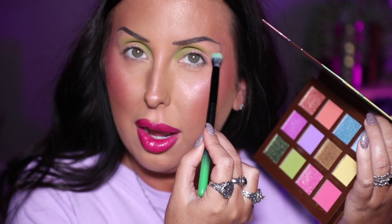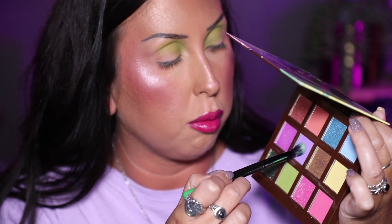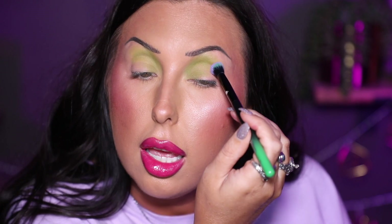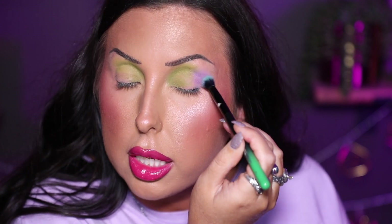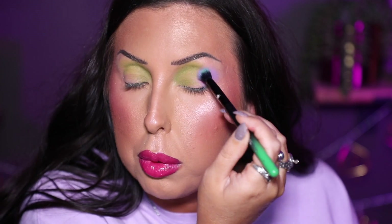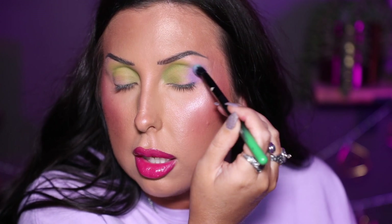I'm obsessed with how that is looking — I love it. But I really want to put the purple out here; I think that's going to be beautiful. So we went in with Spring first, and now we're going to go right above that into the shade Jelly Bean. I'm going to press this shade on first, kind of stamping it on right on top of my eye primer, and then blend so I keep that color right where I want it. I want a nice fade from green to purple.